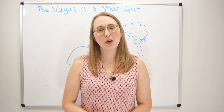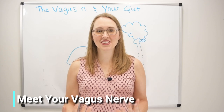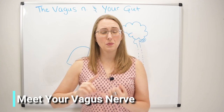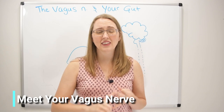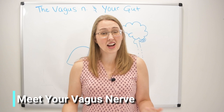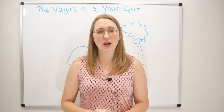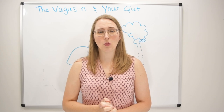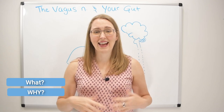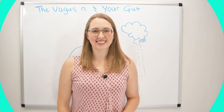Hi guys and welcome back. In today's video we're going to be talking all about the vagus nerve. This is the house of rest and digest. This is critically important if you've ever been diagnosed with IBS, Crohn's, colitis, SIBO, GERD, or any other GI condition. Stay tuned if you want to learn more about what the vagus nerve is, what it does, why it's so important, and how we can get it to function even better.